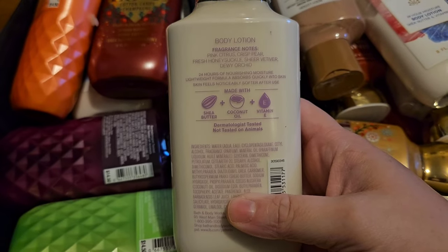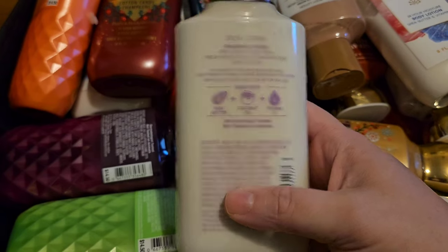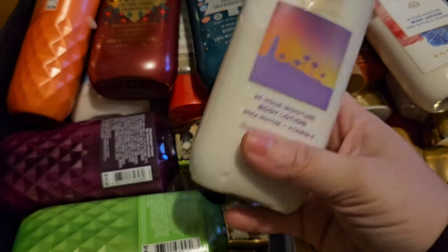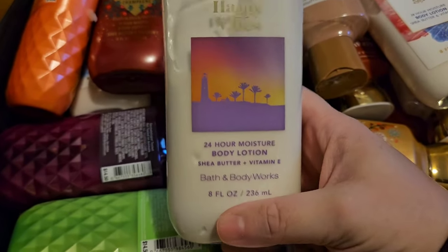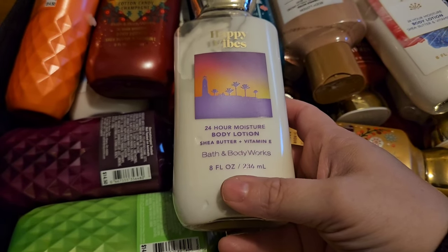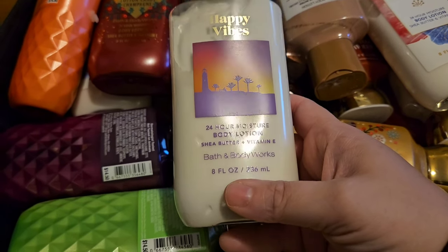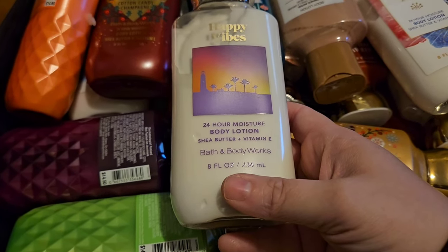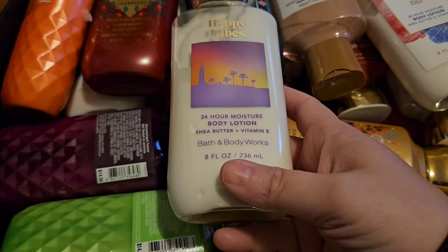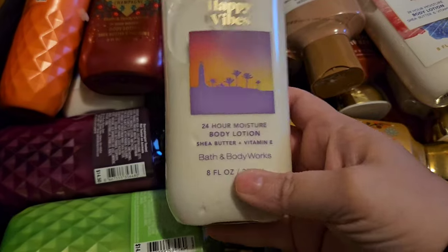The scent notes for Happy Vibes are Pink Citrus, Crisp Pear, Fresh Honeysuckle, Sheer Vetiver, and Dewy Orchid. I think it's the honeysuckle that bothers me. I might eventually declutter these. I kind of want to try it again because I tried it a few years ago and didn't like it — maybe my scent preference has changed. I'm not ready to get rid of it yet, but if I ever do declutter, this would probably be number one to go.